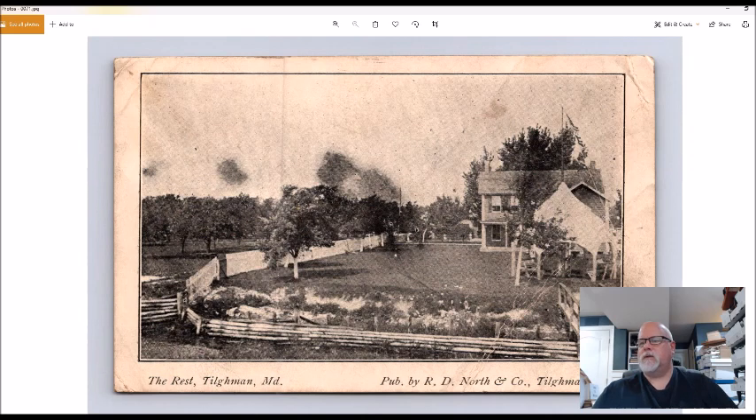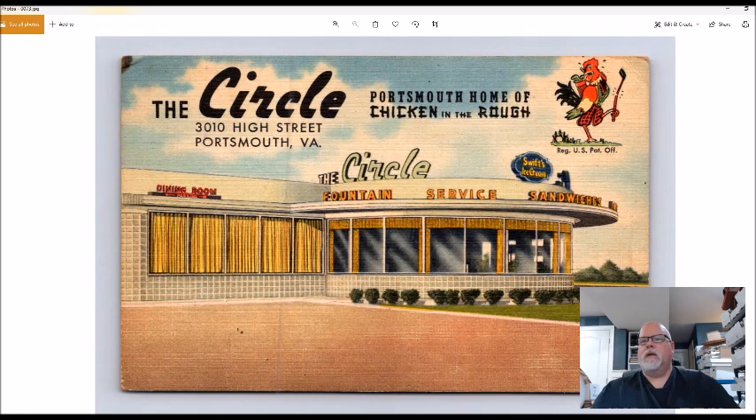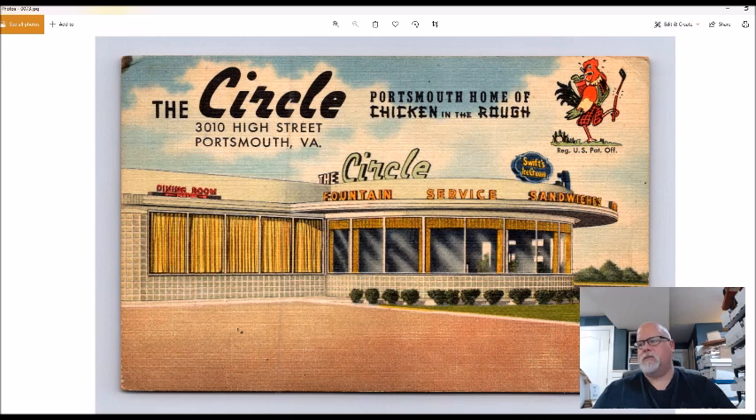I think this is Tillman, Maryland — again, one of those places I'd never heard of. My research showed this could also be a forty to fifty dollar card. I didn't know that when I bought it; I figured for three dollars, even in this condition, I'd do fairly well. This is the Circle Restaurant — home of Chicken in the Rough — a linen restaurant card. I paid two dollars for it. I will always pick up linen restaurants when they're around two bucks.